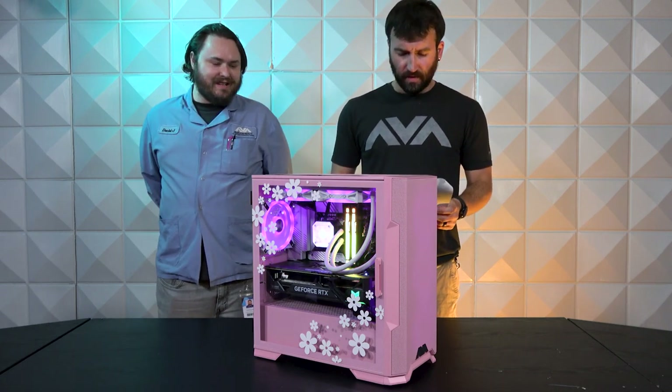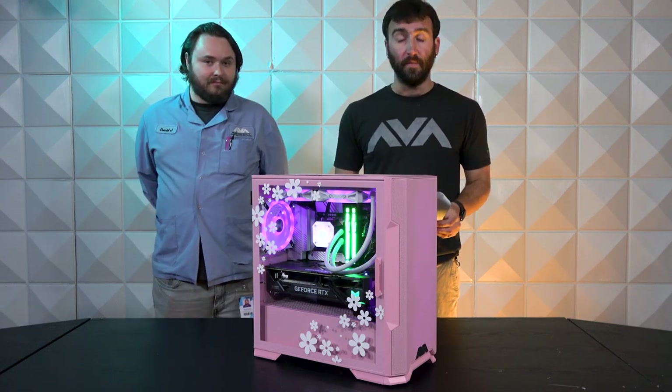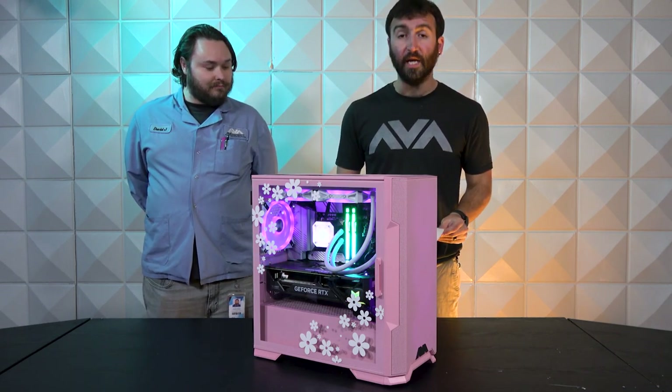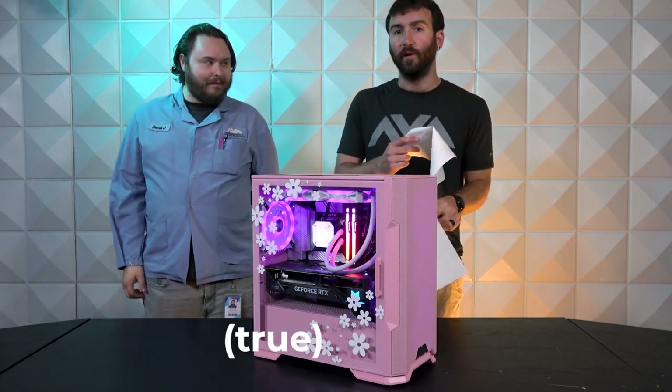This is a very well-built, well-rounded PC. They also bought a 4K monitor with it, which is nice, and they get a free copy of Diablo 4 — which I've heard that game is only worth playing if it's free.